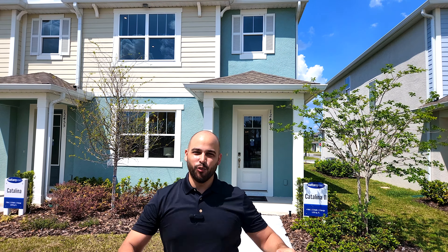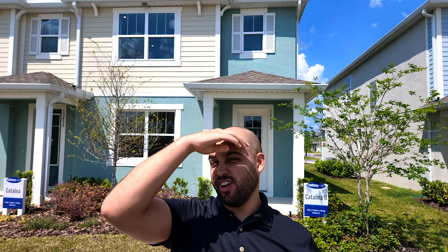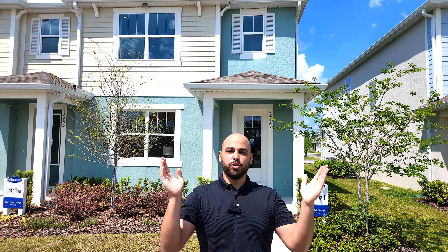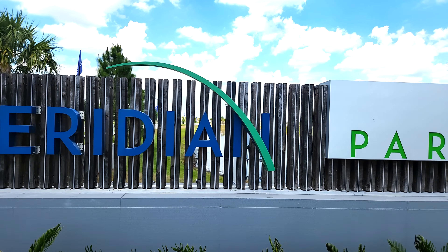Hello everybody, Kevin Savatella here with One Team Realty. I'm out here in Orlando, Florida. It is starting to get hot out here, but we're checking out the community called Meridian Parks by Mattamy Homes.